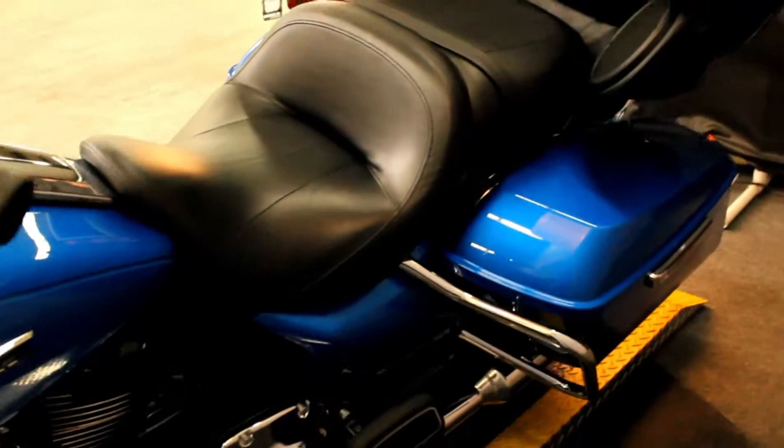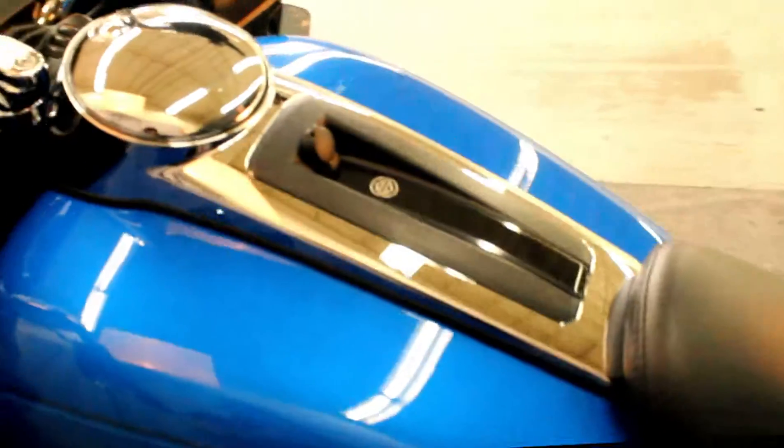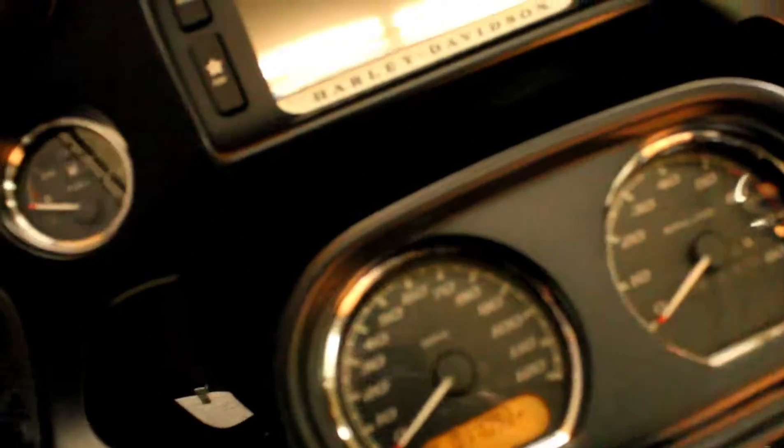It comes equipped with LED turn signals, lower fairing, tour pack, luggage rack, hard lockable saddle bags, and premium audio GPS.